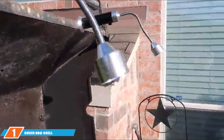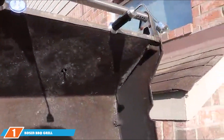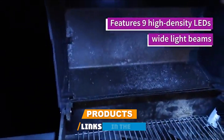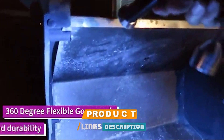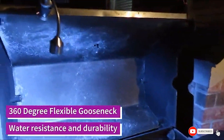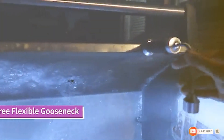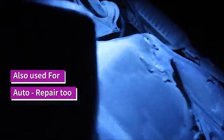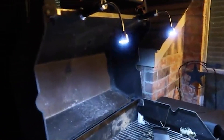At number 1 position we have the Cozine BBQ Grill Light Pack of 2. The Cozine BBQ Grill Light is a game-changer for any grill master. This pack of 2 lights boasts an impressive design featuring a sturdy, weather-resistant construction. These lights are not only durable but also versatile, with an easy-to-attach clamp that fits most grill handles. The LED bulbs offer a bright, focused light ensuring every inch of your grill is well-lit.